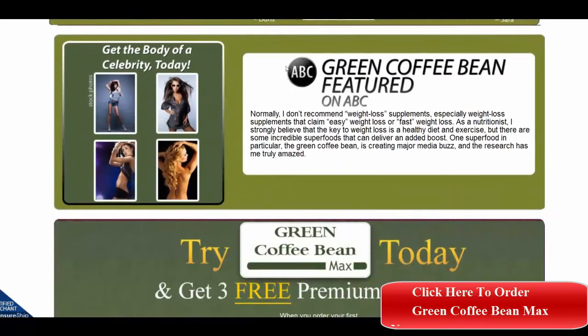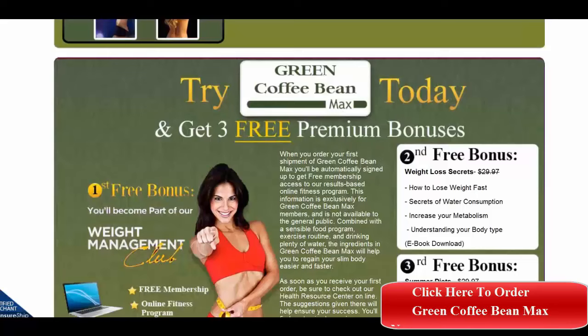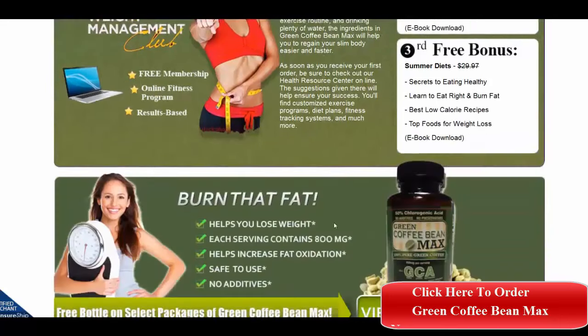They have been featured on ABC television. You can get these bonuses today: the free weight management club bonus that comes with it, the second bonus is weight loss secrets, and the third is summer diets.